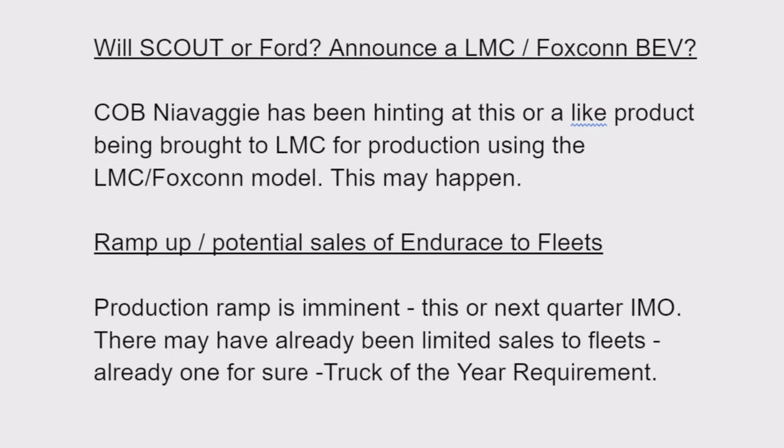The ramp-up of Endurance production is supposed to start next quarter, which is not that far away and could already be underway. Some sales have already taken place — sales had to be made to qualify for Truck of the Year, and a small number of trucks are out there. The production ramp is imminent; there may be more fleet sales than we know of. We'll see what Hightower says about timing. CFIUS is a keystone to funding — will that slow the production ramp or sales?